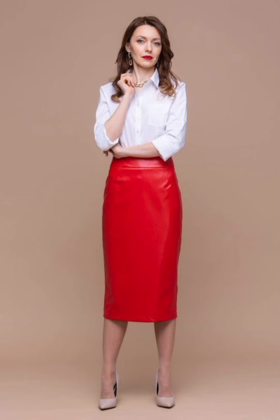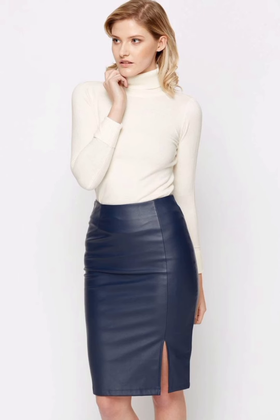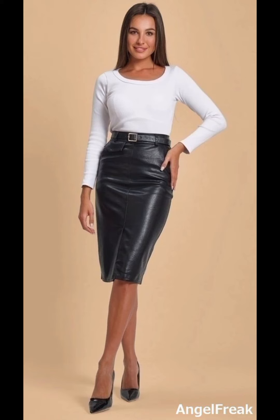Do subscribe to my YouTube channel, share my videos, and like my videos. Don't forget to press the bell icon — by pressing the bell icon you will get all the notifications of my upcoming videos. If you want to buy these beautiful and stunning leather skirts, you can buy them from online websites.